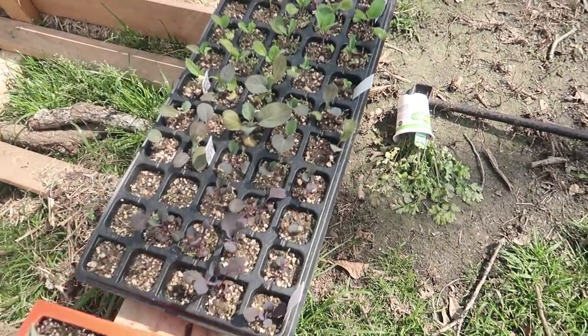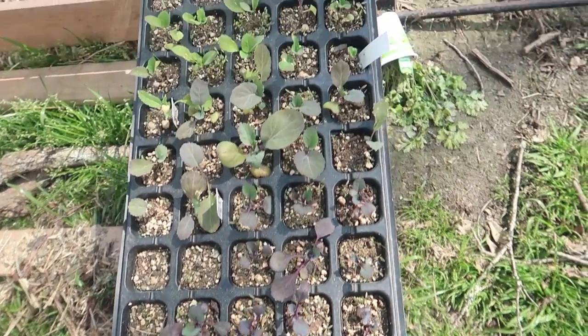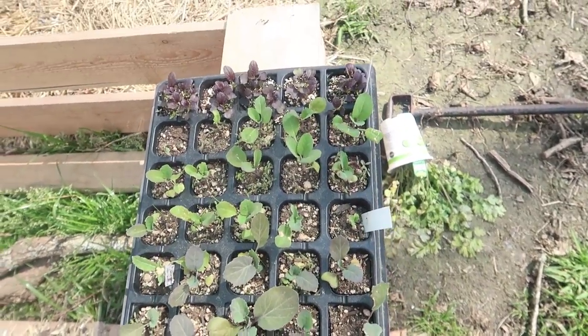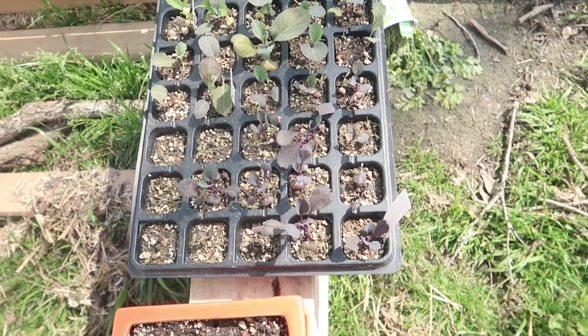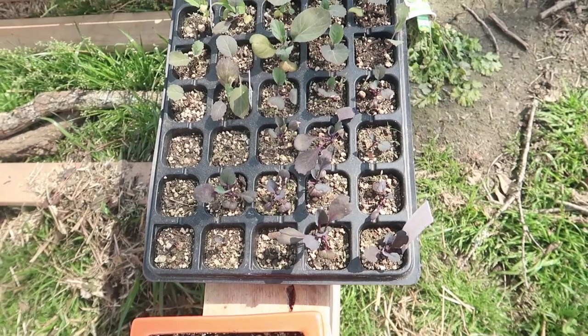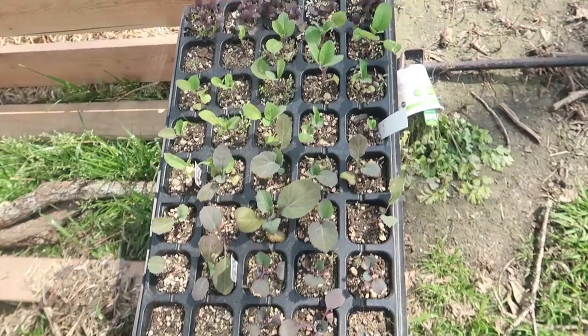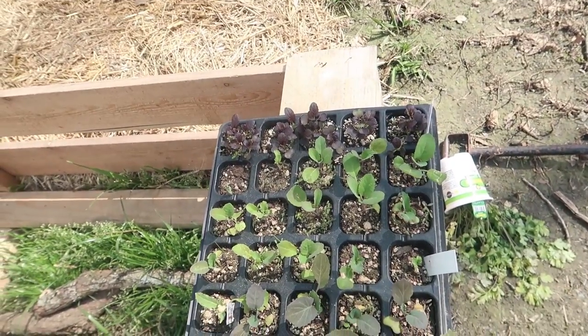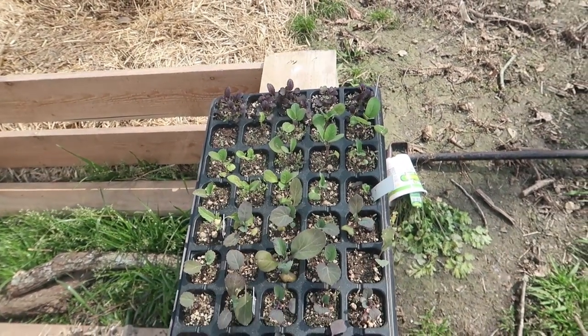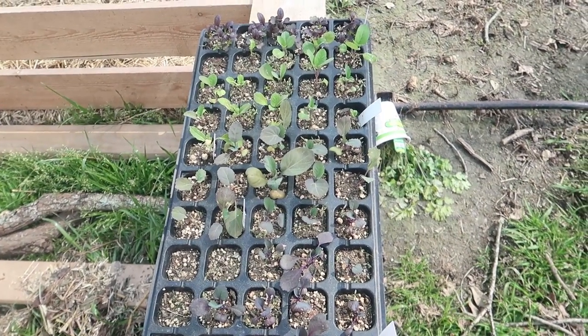Pretty stoked about that because that means it's time to get some stuff planted. This tray right here has been very well acclimated. It looks really dried out though - I need to water it today. This one has been completely adjusted to the outdoor temperature. You can see we lost a couple during our acclimation process. During hardening off we lost about three of the red cabbages and it looks like maybe one of the green cabbages. You definitely have the potential to lose them even when you're being super careful.